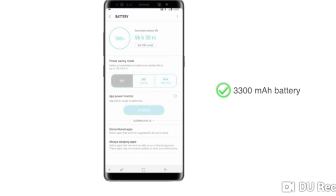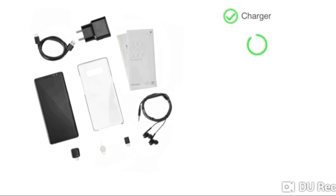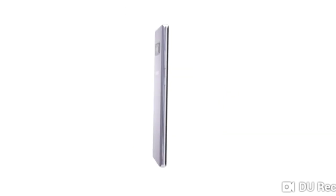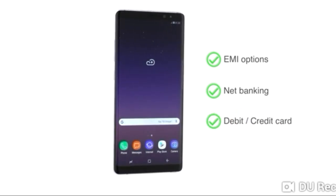This phone is powered by a 3300mAh battery and also supports wireless charging capability. The handset comes with a charger, S Pen, stereo handset, SIM ejector pin, S Pen accessories, and a clear cover. The Samsung Galaxy Note 8 is made available through EMIs, net banking, or payment through your debit or credit cards.